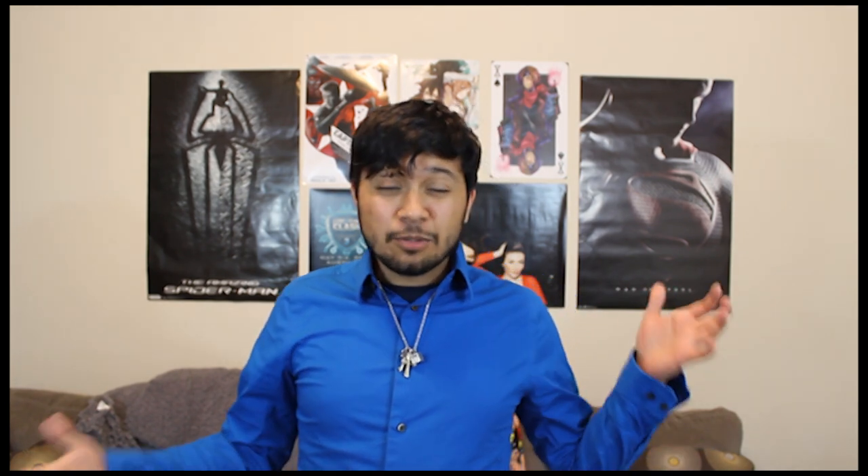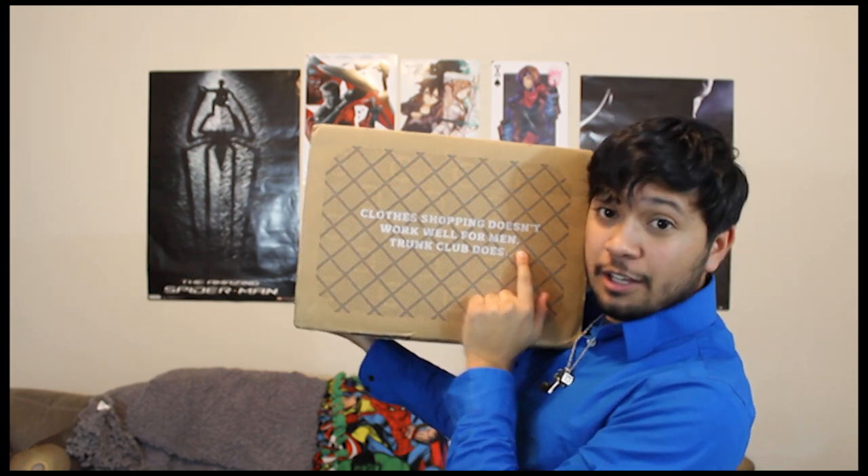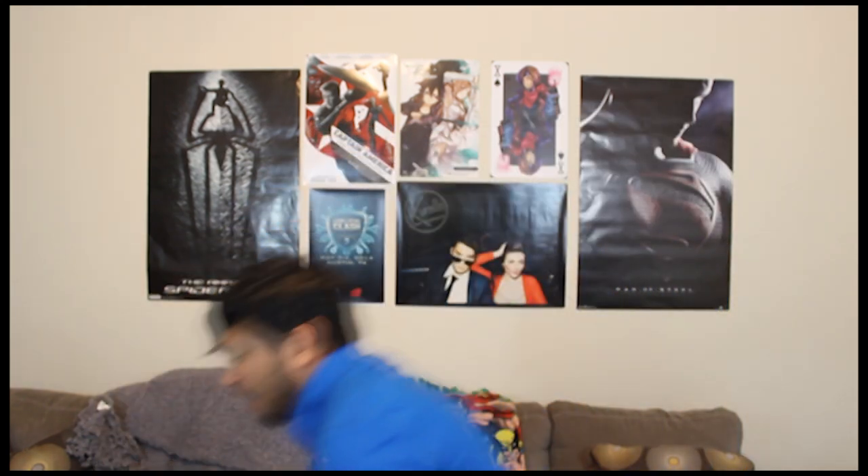So, I downloaded the app and it pretty much streamlined me through the process, and I didn't really mean to get a box, but I got a box. We're going to take it up and open it and see what's inside. As this is a review, and as this is me, who always does pros and cons of everything, my first complaint is this. It says, clothes shopping doesn't work well for men. Trunk Club does. And I don't like that, because I think men can shop for clothes.